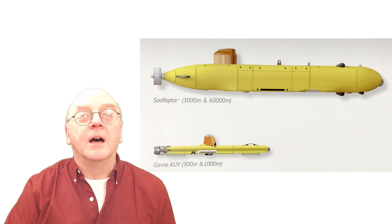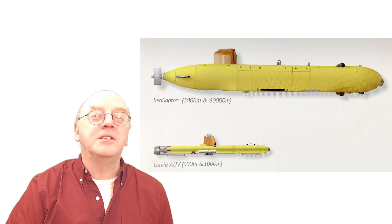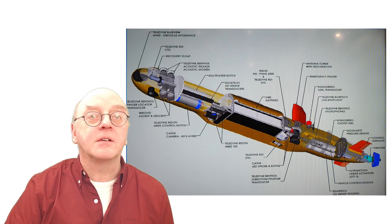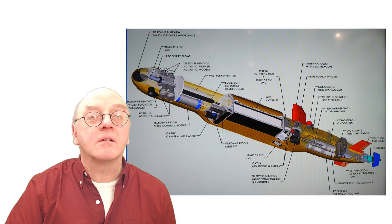Teledyne's AUV is normally characterised by the small, modular, hand-portable Gavia. So it was a bit of a surprise to see the latest version, the Sea Raptor, which can work in deep waters — perhaps 3,000 to 6,000 metres.